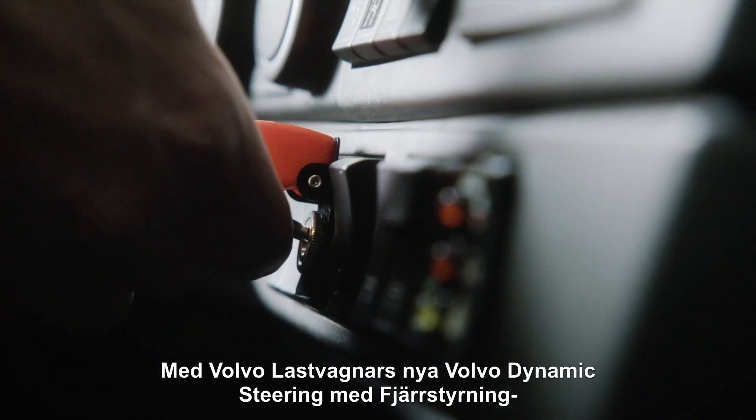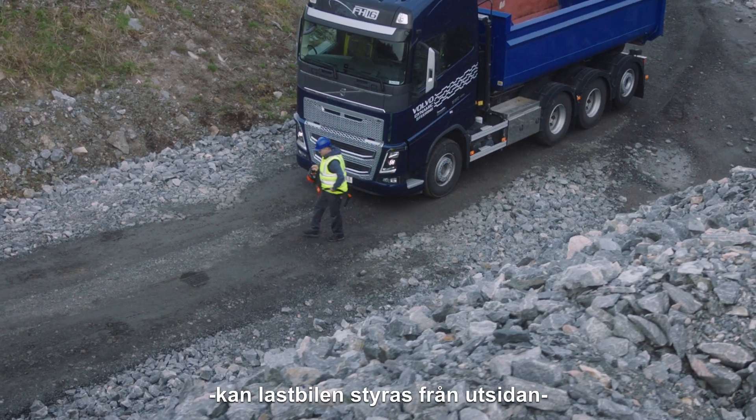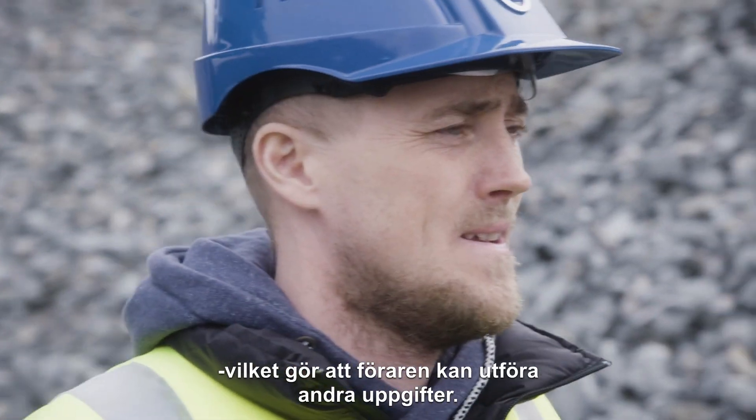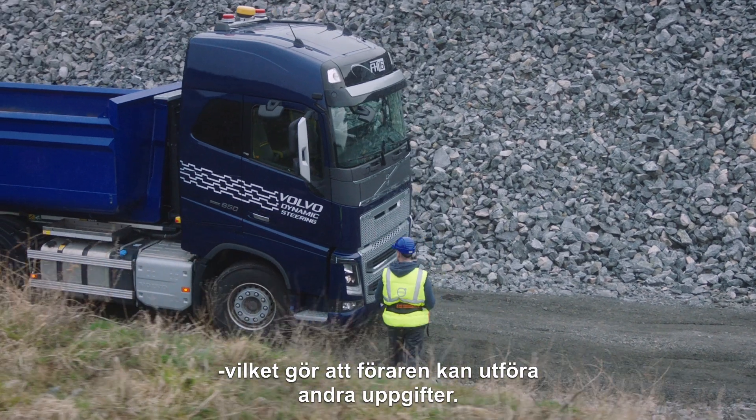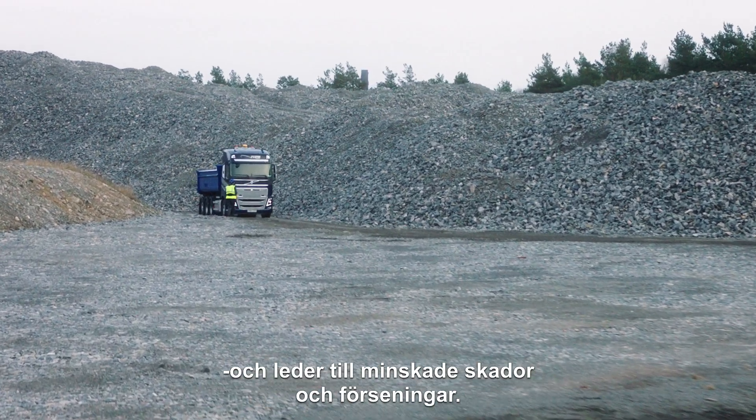With Volvo Trucks' new Volvo Dynamic Steering with External Steering feature, the truck can be controlled from the outside, freeing the driver to manage other tasks. It removes the need for a second operator and reduces injuries and delays.